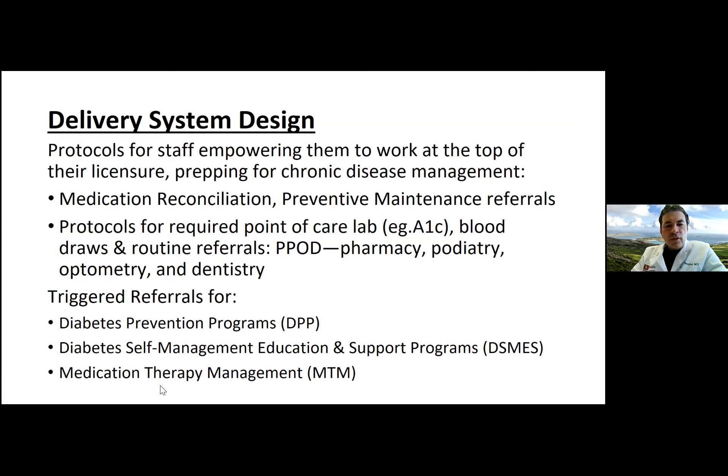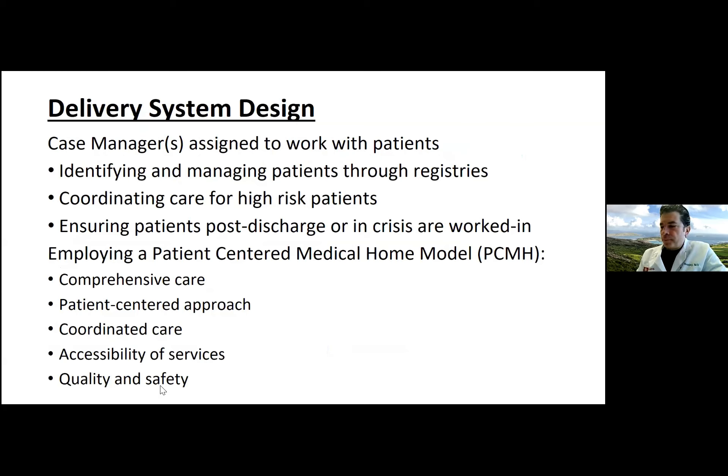Dr. Chalmers: I definitely think having a diabetes educator is helpful. At the Cherokee clinics I go to, they already have a nurse who supervises and makes sure patients are getting their labs, dental exams, eye exams, and podiatry referrals. That would be beneficial to get in place at OU, because it guarantees patients receive care for all aspects of their diabetes-related complications and takes the load off the clinician's shoulders.